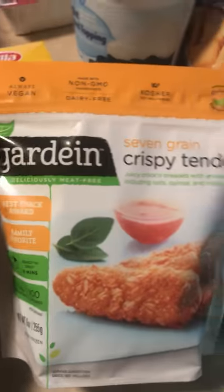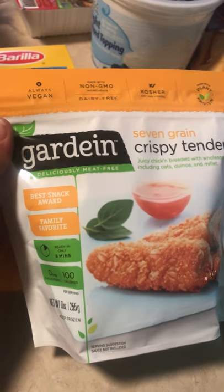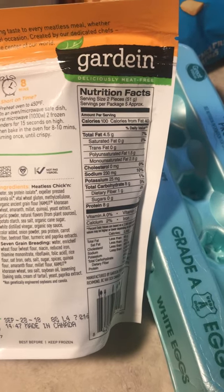And I wanted to try these out — orange crispy tenders. They're like chicken but not. Really decent macros: 2 strips, 4.5 grams of fat, 8 carbs, and 8 grams of protein.